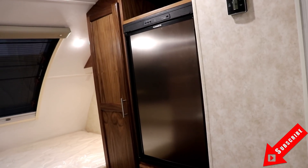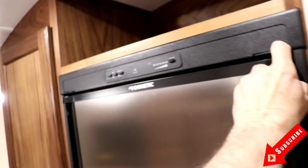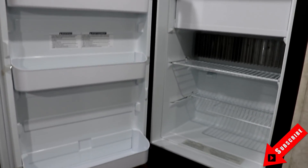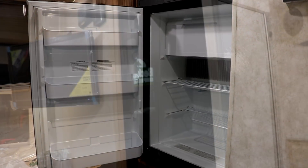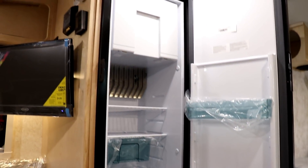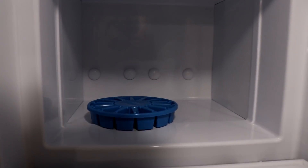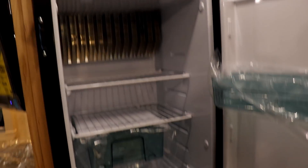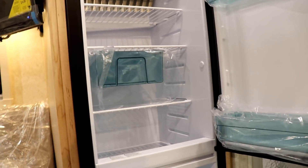In the Max you have a four cubic foot Dometic three-way refrigerator with freezer space up top. In the Mini Max the refrigerator is a Norcold five cubic foot three-way unit. It has nice storage on the doors, a freezer up top with an ice maker — which doesn't come with the regular Max — and a crisper drawer at the bottom for cold beverages or fruits and vegetables.